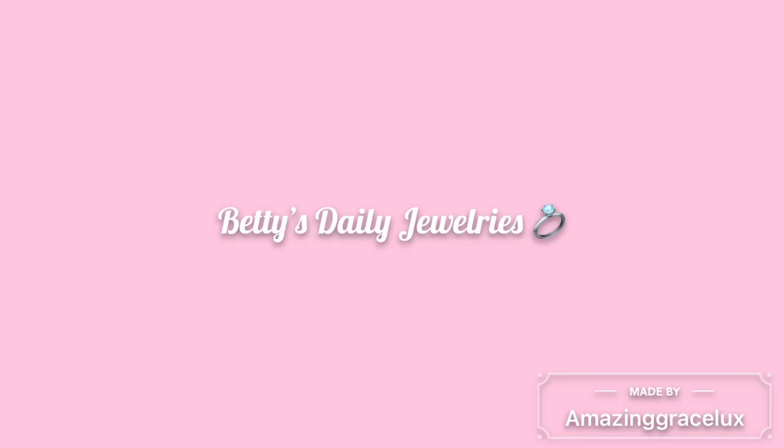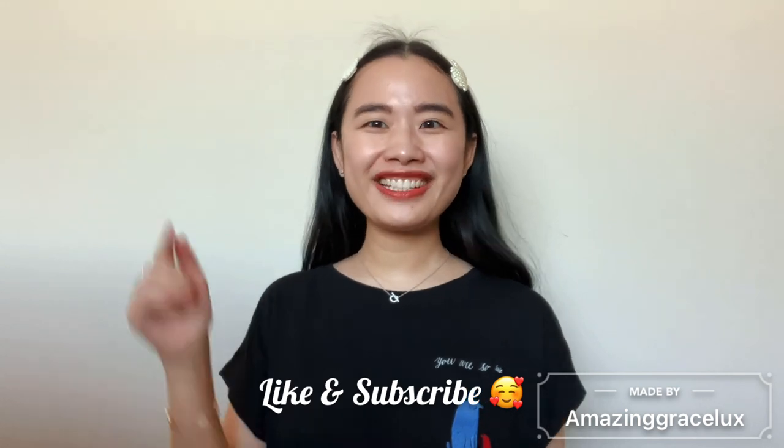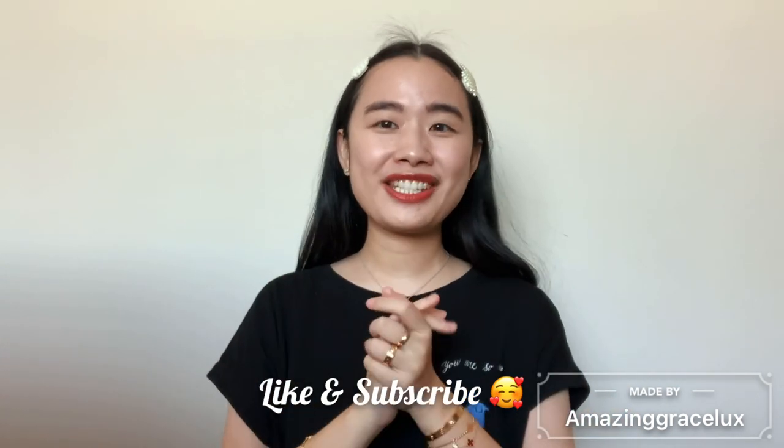Hi everyone, welcome back to my channel. In this video I'm going to quickly show you my everyday wear jewelry. If you like this type of video, please do not forget to like this video and subscribe to my channel.